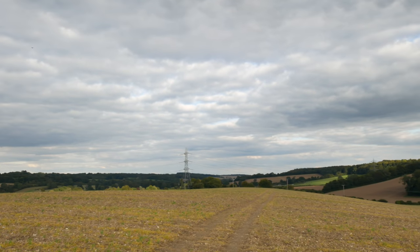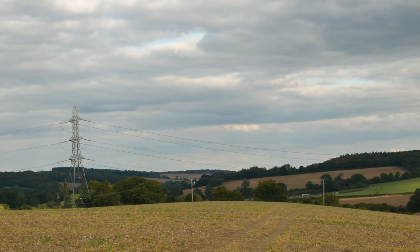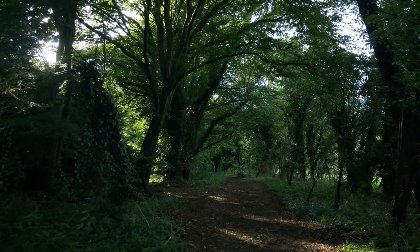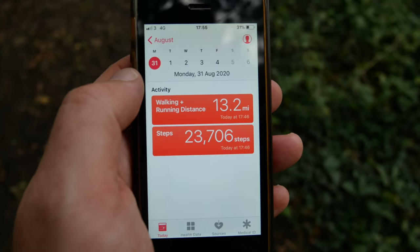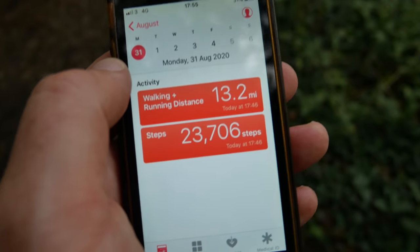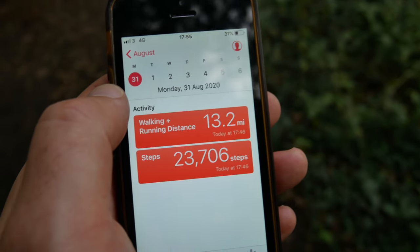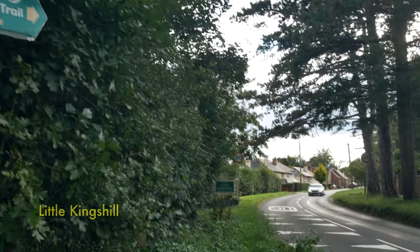Sometimes it's easy to forget to look back the way you just walked. That's a glorious view back through there, back through the trees. I think we're going to be walking along a road again soon — it's nearly six o'clock, five to six, and I've walked 13.2 miles, which is a lot further than I thought. My estimate of 16 miles from Gerrards Cross to Coombe Hill — I think it's quite out. But let's keep going, following the South Bucks Way through Little Kings Hill.